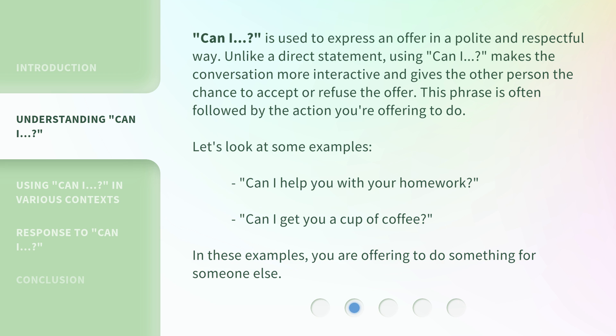Let's look at some examples. 'Can I help you with your homework?' 'Can I get you a cup of coffee?' In these examples, you are offering to do something for someone else.